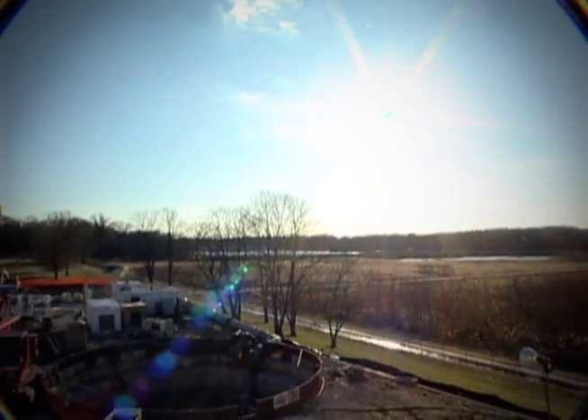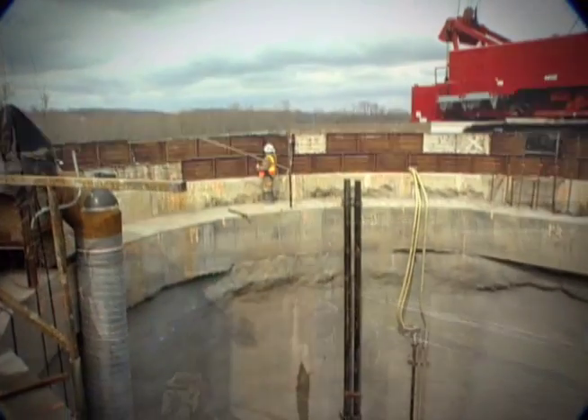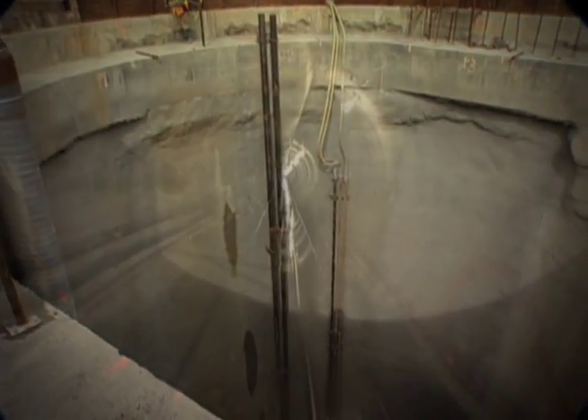Now, Louisville Water Company continues the tradition. A landmark project to provide a new source of drinking water is making history.